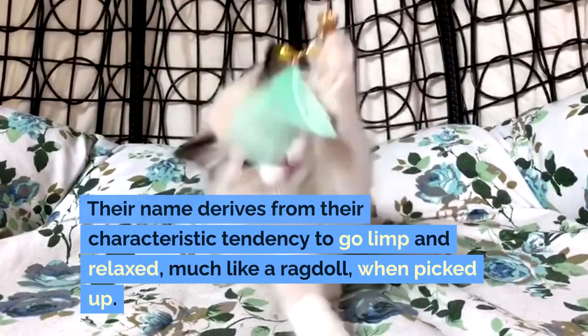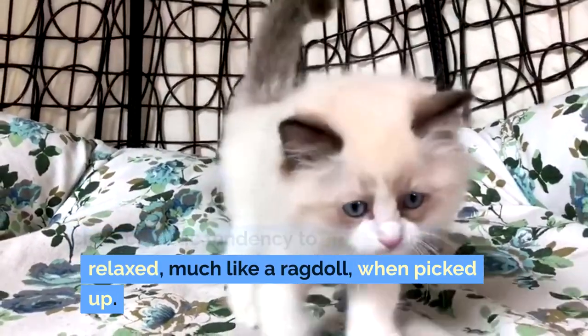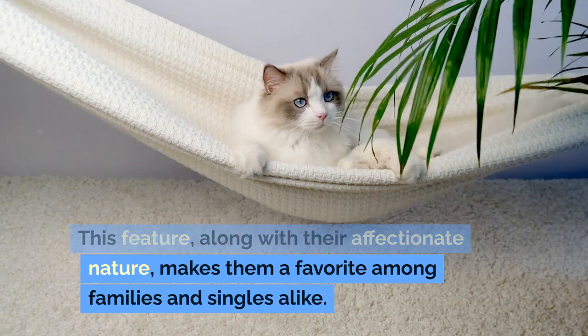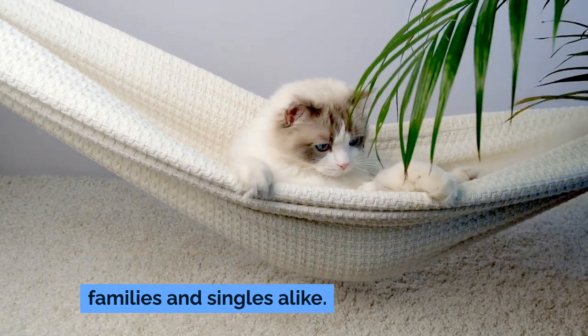Their name derives from their characteristic tendency to go limp and relaxed, much like a ragdoll, when picked up. This feature, along with their affectionate nature, makes them a favorite among families and singles alike.